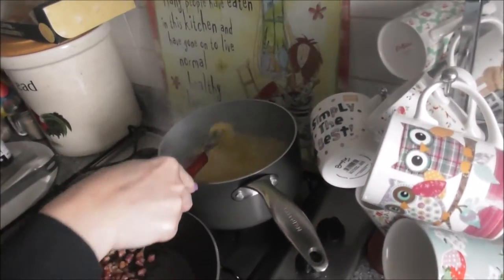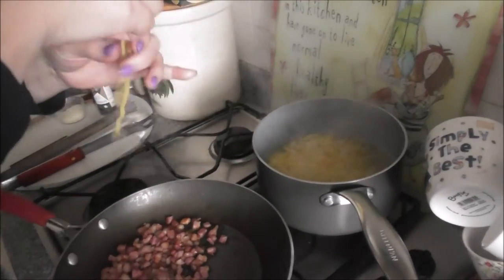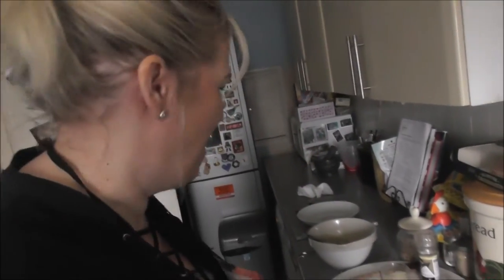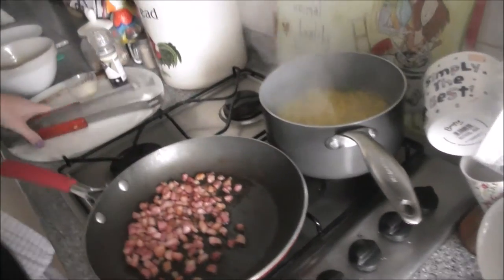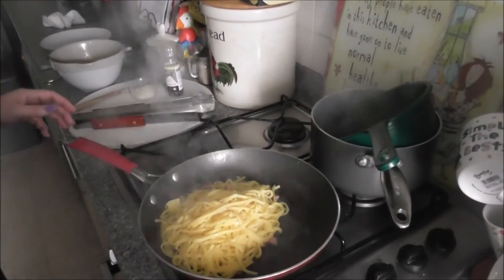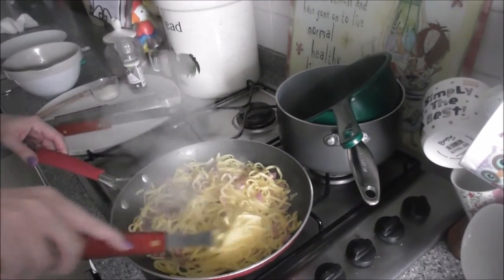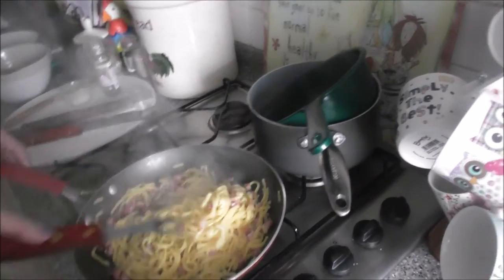The spaghetti has been cooked according to the instructions — you can tell whether it's al dente or not by taking a little piece out and checking. It's cooked fine. Put the pasta into the bacon pan and just drain it. Let the pasta cool a little bit because if you add the eggs too soon they'll scramble, so you want the sauce hot but you need to let it cool just a little.